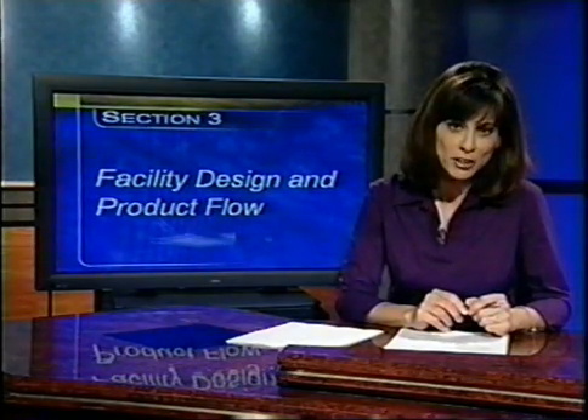Processing, packaging, or packing of fresh-cut produce takes place in diverse locations and physical structures and on many different scales. It is well recognized that field trimming and in-field preparation are integral parts of the overall industry. For the purpose of this presentation, this section discusses the layout of a facility and how product moves through a facility.